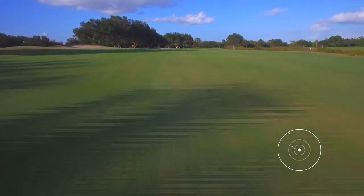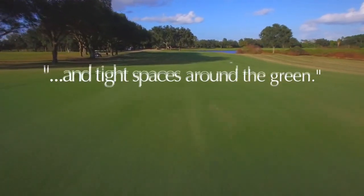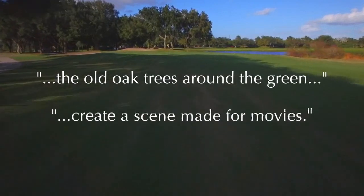The par four first hole combines a wide open fairway, water, and tight spaces around the green. The old oak trees around the green create a scene made for movies.